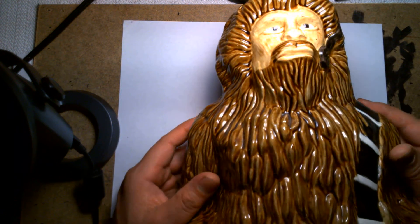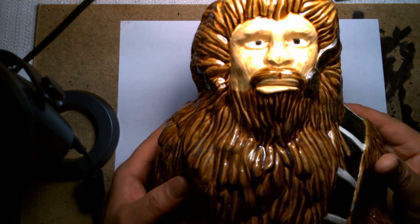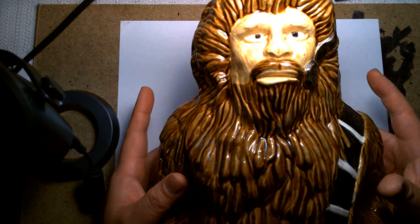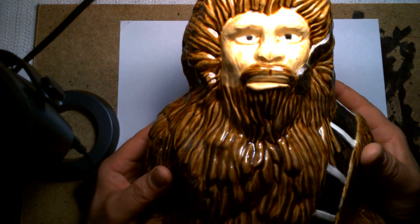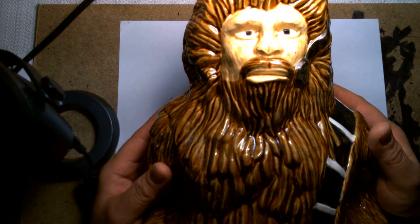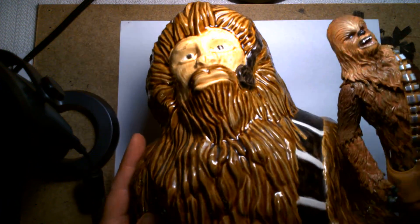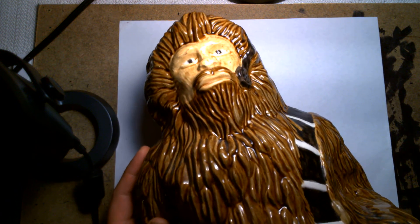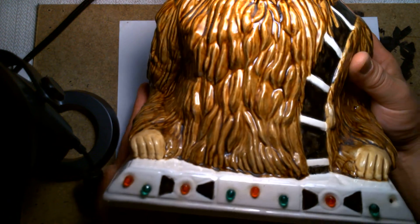I love Chewbacca. He's not necessarily my number one Star Wars character, but growing up I always enjoyed that he and Han Solo would go on adventures together as buddies and partners. I loved the Solo movie — I thought it was a great telling of how they paired up and the origins of their legacy. And here's an actual Chewbacca action figure, just so you can see how much the ceramic statue doesn't look like him at all.